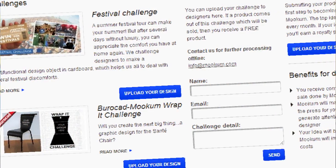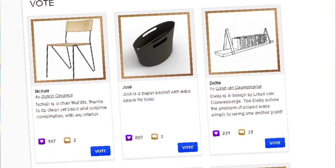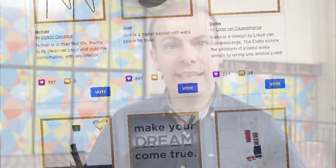Step three: the designer uploads their ID online via Moocom.com. Step four: our jury, a professional jury, selects out of all the IDs the 10 best IDs. Step five: you as a crowd again vote on the favorite product. And step six: we as Moocom will start making the production and deliver the products to your home.